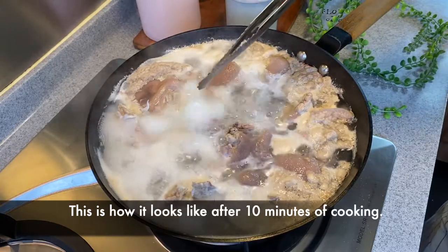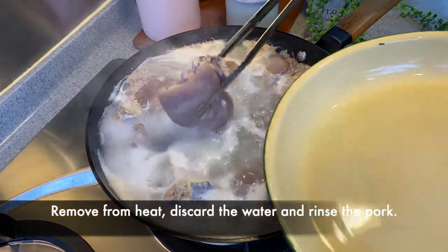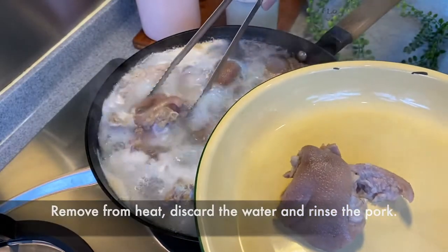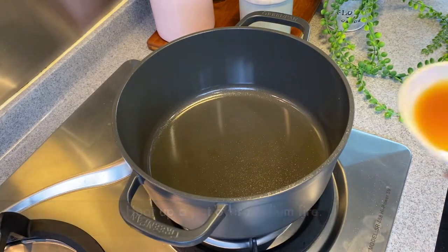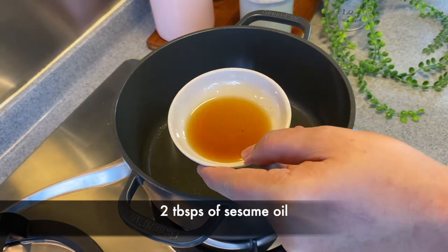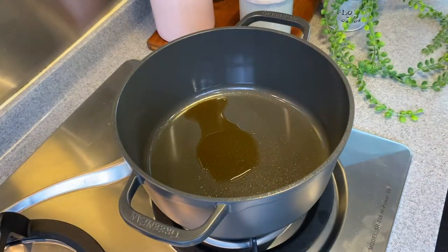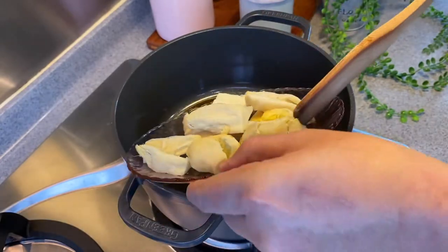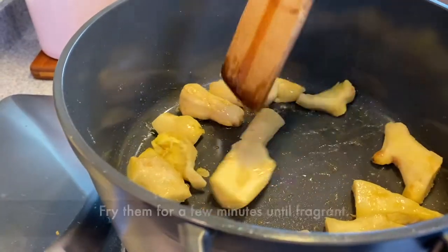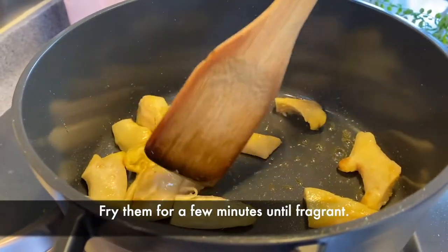Once the water starts to boil, we'll let them boil for 10 minutes or so, then remove them from heat and wash them up before we proceed to the next step. We'll now put the dish together: heat up a pot and pour in 2 tablespoons of sesame oil. We do not need to wait for the sesame oil to heat up. We will now add in 200 grams of old ginger, lightly smashed. Just fry them for a few minutes until you can smell the beautiful aroma from the ginger.